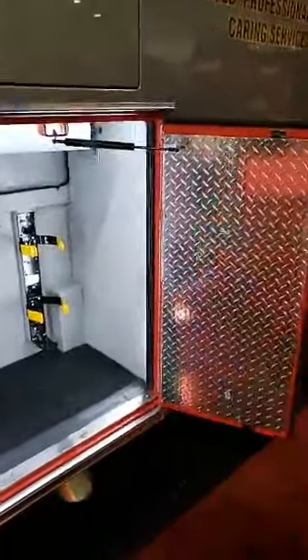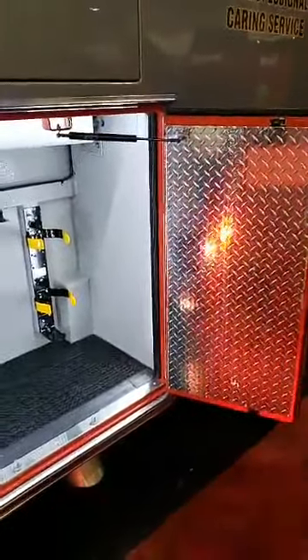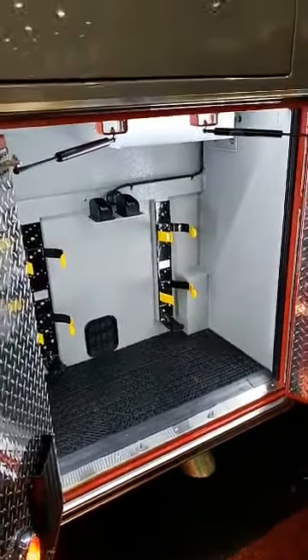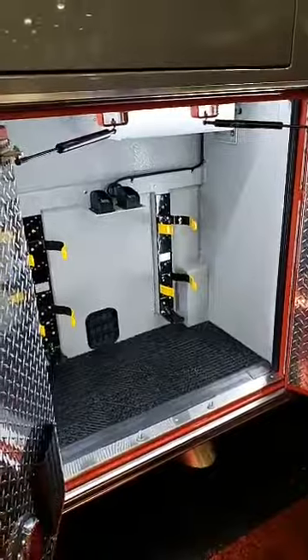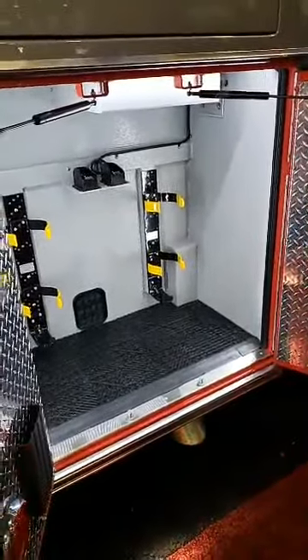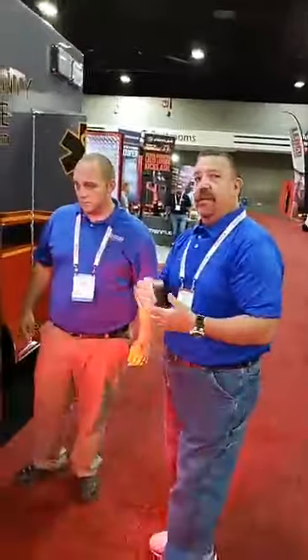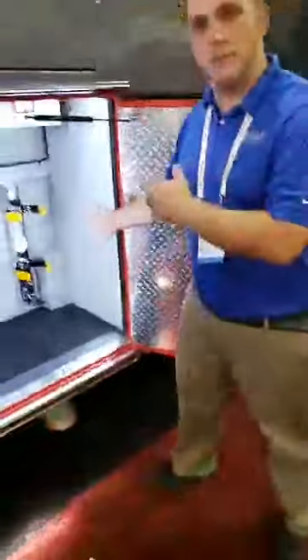When we get it back to the department we're going to install a TIC charger. All of our rescues carry thermal imaging cameras on all apparatus. We do expect them to go interior on fires — we are all hazards. So they have a water can that goes with them, right next to where the pike poles go, so they can grab all that when they get off the truck. I also want to point out the LED strip lighting in every compartment, and every rear-facing door has a large truck light on it for extra safety so anyone approaching from behind can see those doors are open.